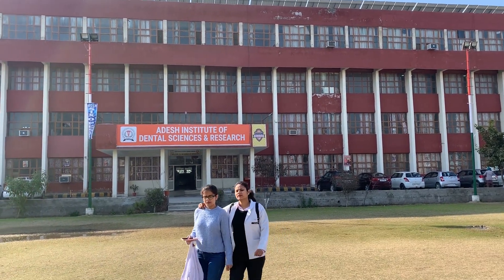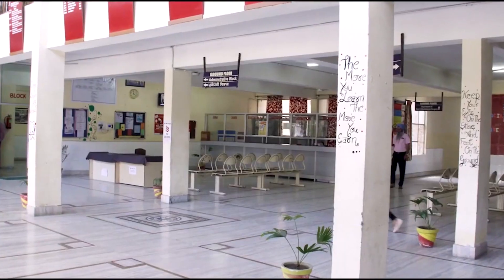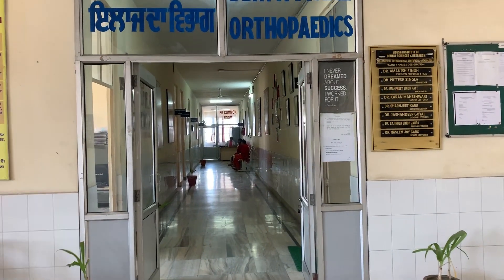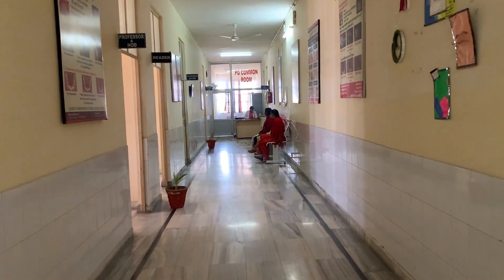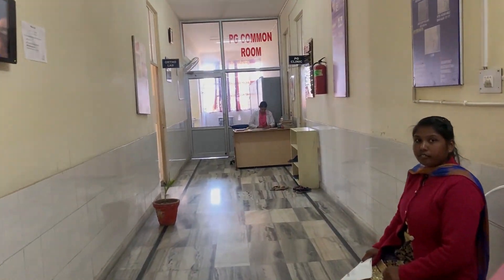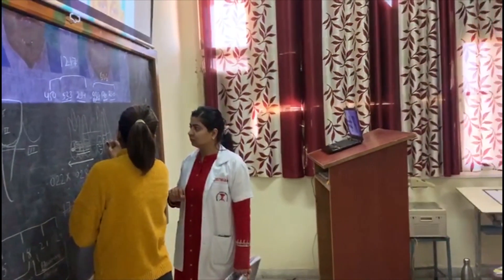Adesh Institute of Dental Sciences and Research welcomes you to the Department of Orthodontics and Dentofacial Orthopedics. This is our departmental seminar room where presentations and case discussions are carried out under the guidance of our HOD. Our staff is highly skilled and experienced.